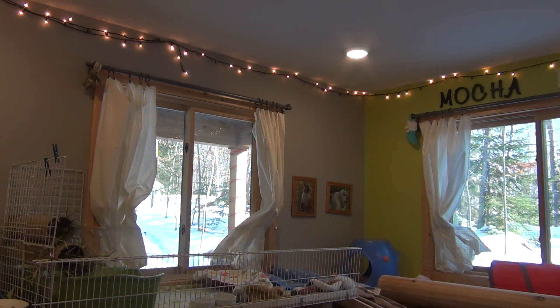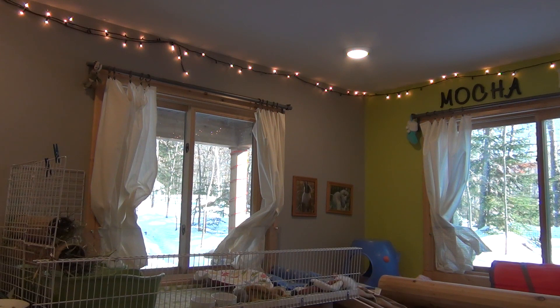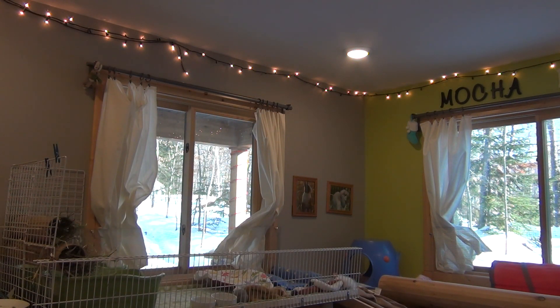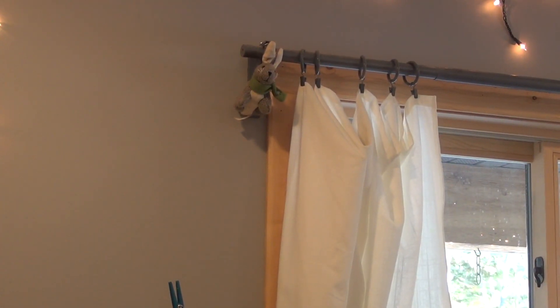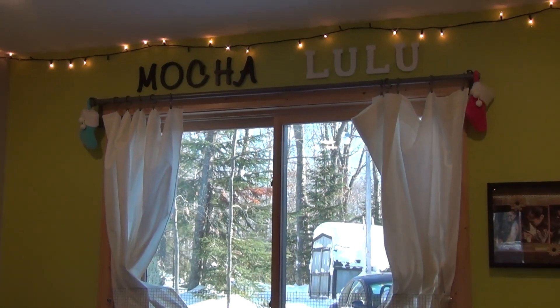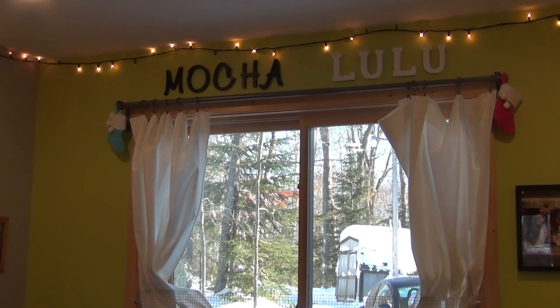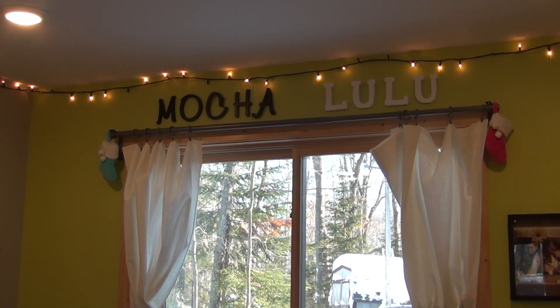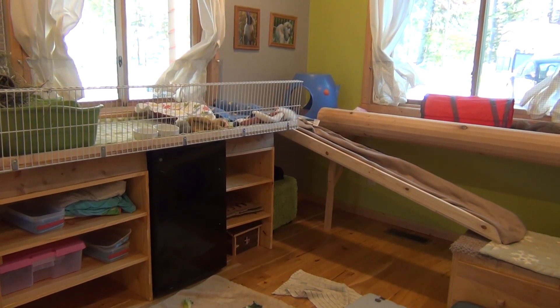My last cage tour was November, and my monthly challenge was to decorate for Christmas. I did do that but I never showed it on a video because I never filmed the cage tour. I actually forgot — I still have all my Christmas decorations up. Pretty much I just have some white Christmas lights that go all the way around the room. Right above the window I have a Christmas ornament in the shape of a bunny — just a plush bunny. And over the window I have their two stockings: Lulu's stocking and Mocha's stocking. I didn't have Bun Bun at Christmas so she didn't have a stocking.